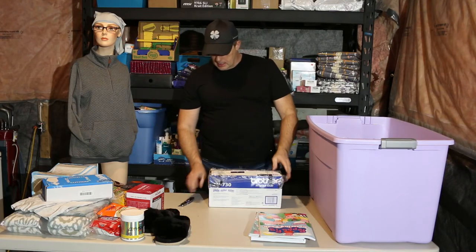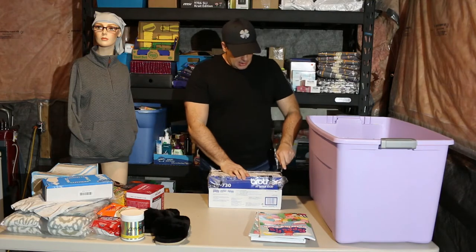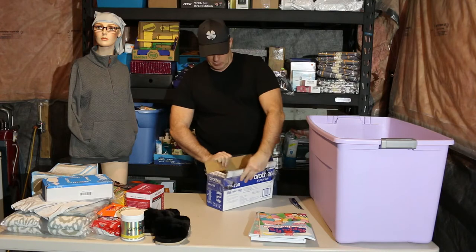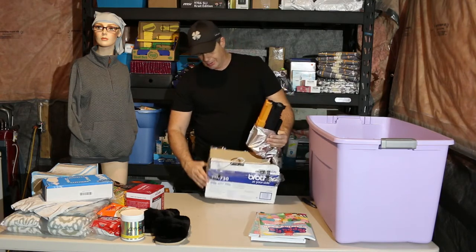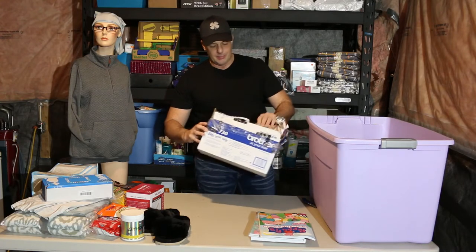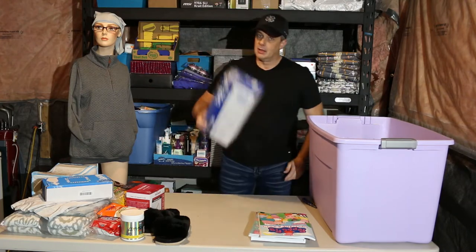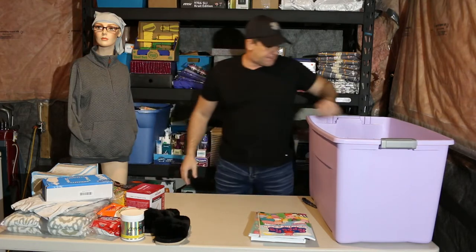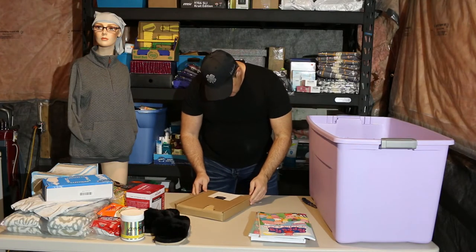I'll go out on a limb and say the toner is not in here — and if it is, somebody returned their old toner. Which is too bad, and that's exactly what they did. Because these are generally anywhere from about $70 to about $120. Would have been good if it was there, but expected. When you get returns, this is what you're gonna get. Sheet protector — non-glare 200 pack.